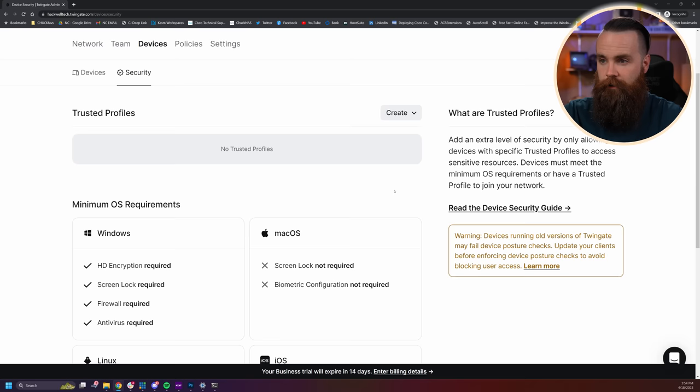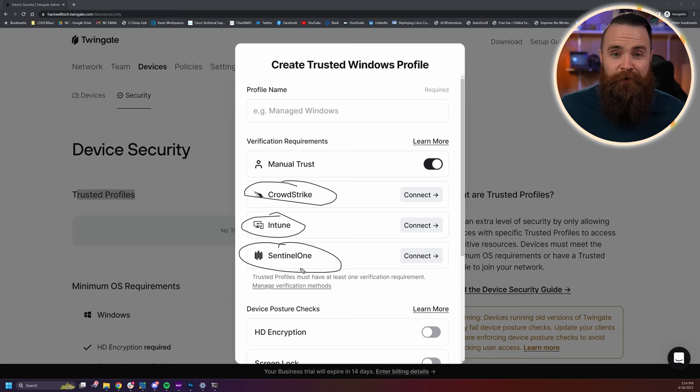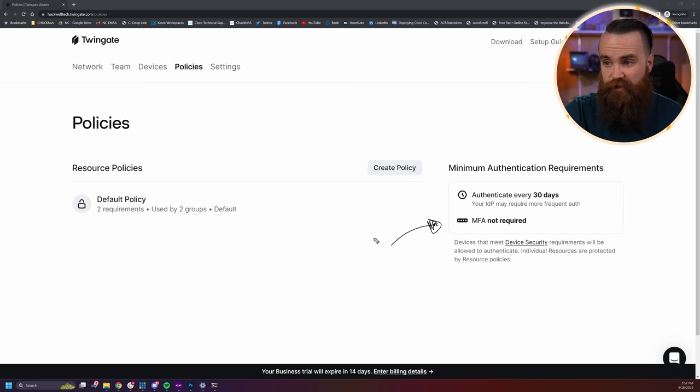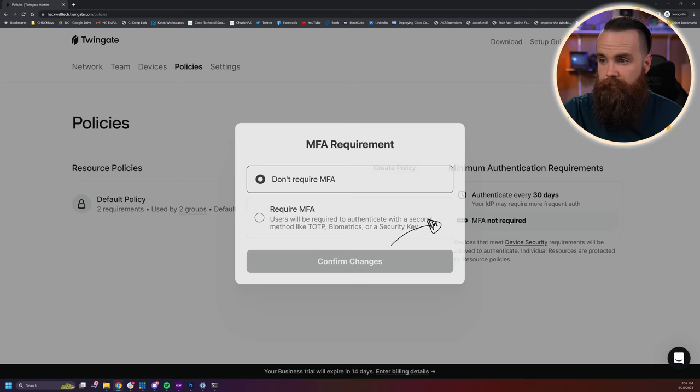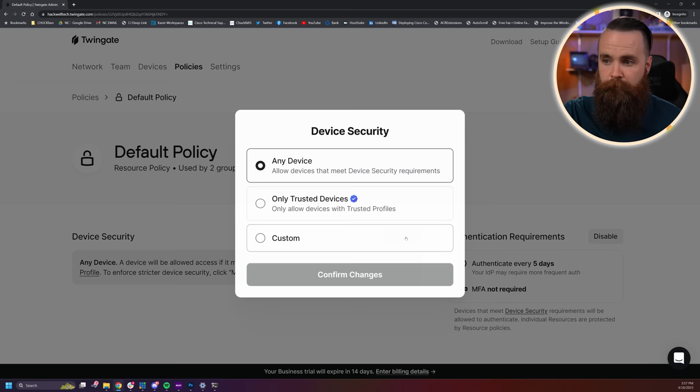Linux HD encryption, firewall, Windows settings — you can enable the whole thing. You also have the option to create a trusted profile. For Windows, you can integrate with third-party endpoint protection like CrowdStrike, Intune, or Sentinel One. If a device isn't trusted by those, it's not trusted by Twingate. We also have policies where you can define requirements — most importantly, you can require MFA multi-factor authentication right out of the box. And in policies, you can require that only trusted devices can connect.